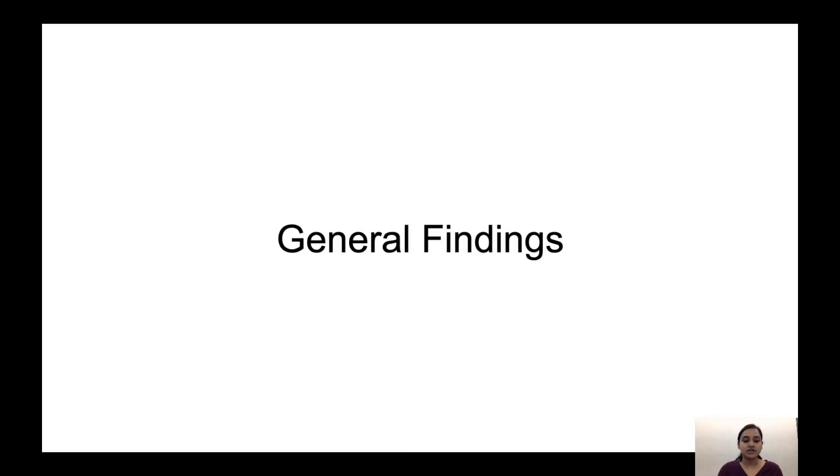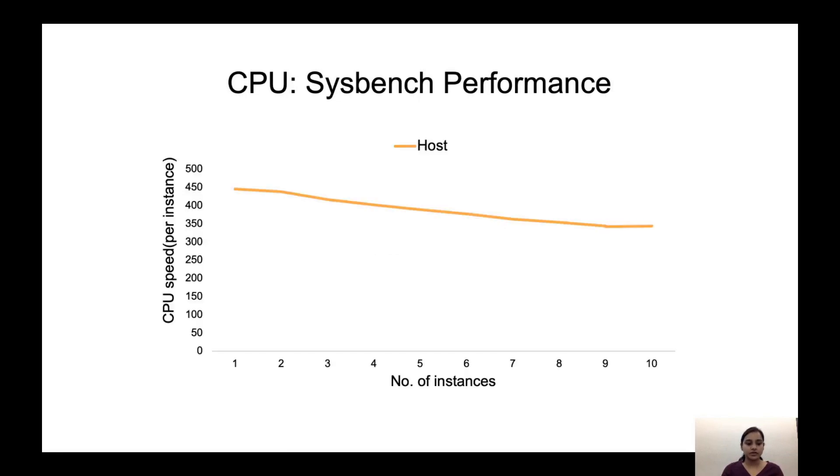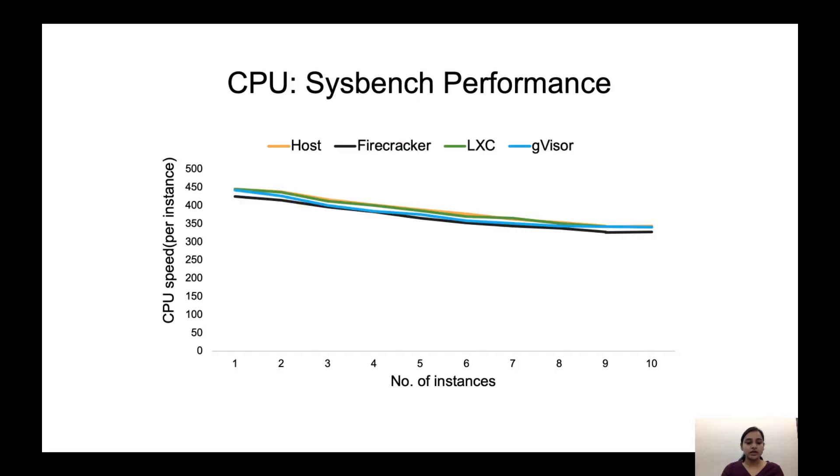Now I will talk about some general findings, covering CPU and network results and then overall coverage. For CPU performance, we use Sysbench that runs a CPU-intensive workload. The x-axis represents the number of instances running this workload on each platform, and the y-axis represents CPU speed per instance. This shows the host performance as a baseline. Looking at all platforms, we observe that all have comparable results for this workload. But Firecracker is a little bit slow due to its virtualized memory management, but not by much. All suffer from performance degradation as instances increase.